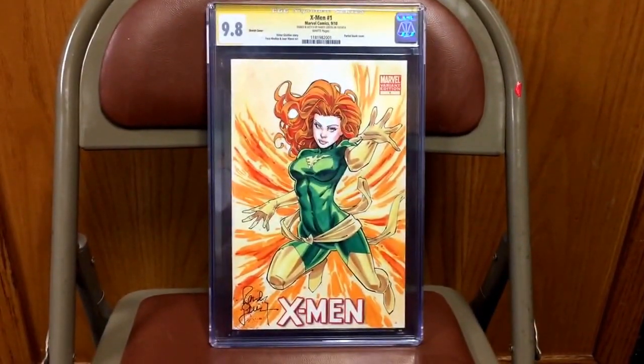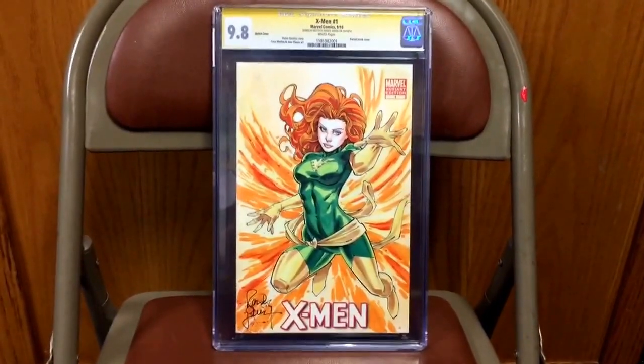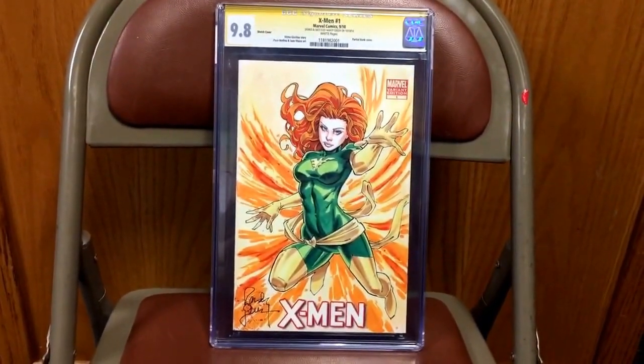Hey everyone, just wanted to welcome you to my latest comic book haul. Before I start showing you the books, I wanted to show you guys the latest sketch commission that I just received back.